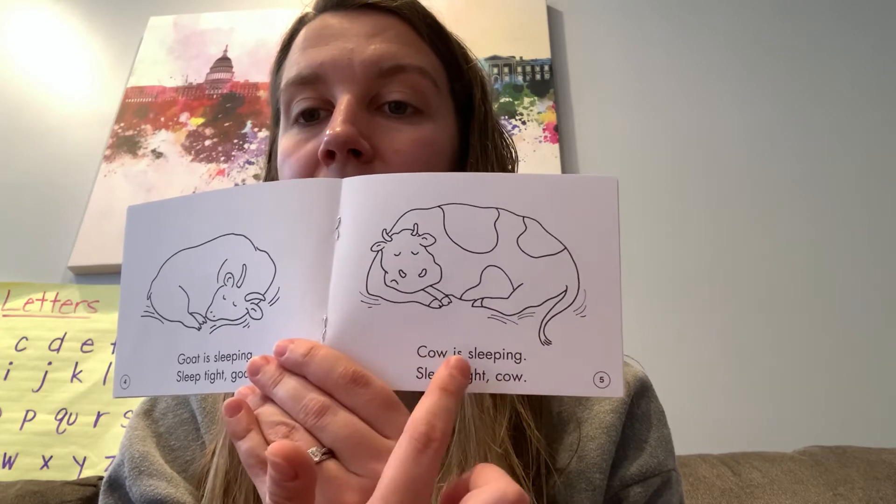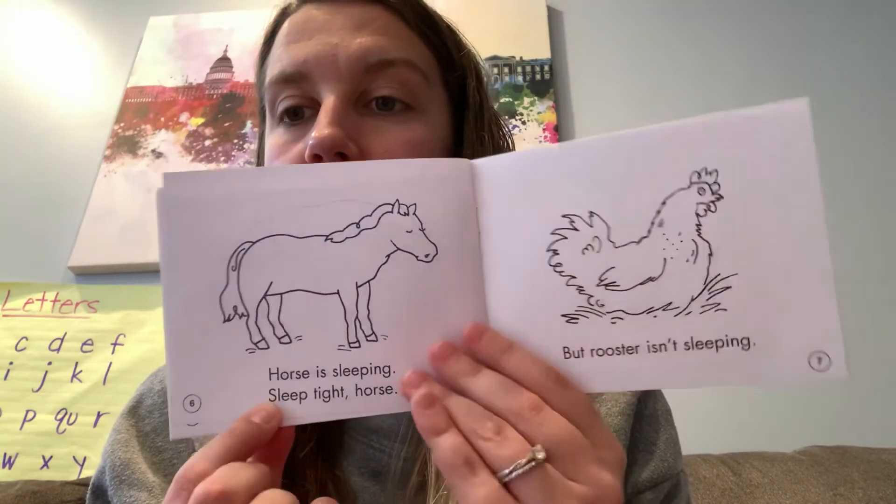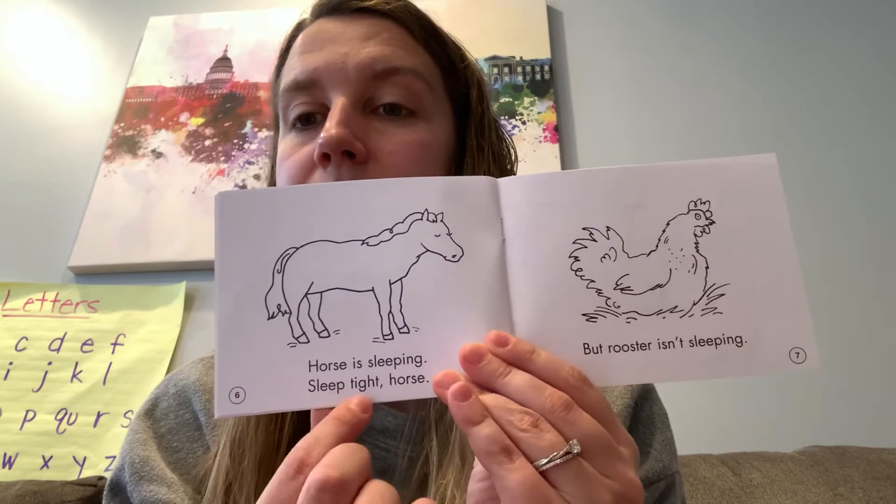Cow is sleeping. Sleep tight, cow. Horse is sleeping. Sleep tight, horse.